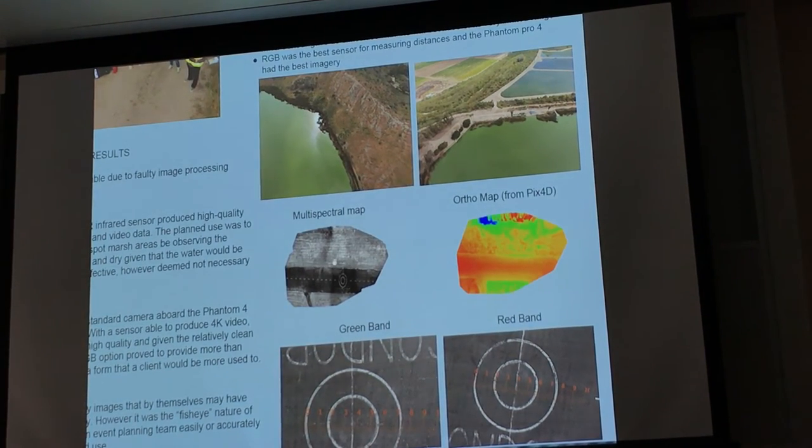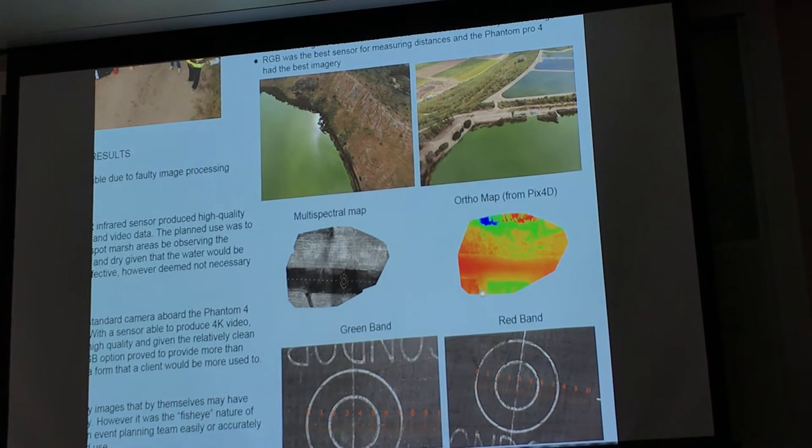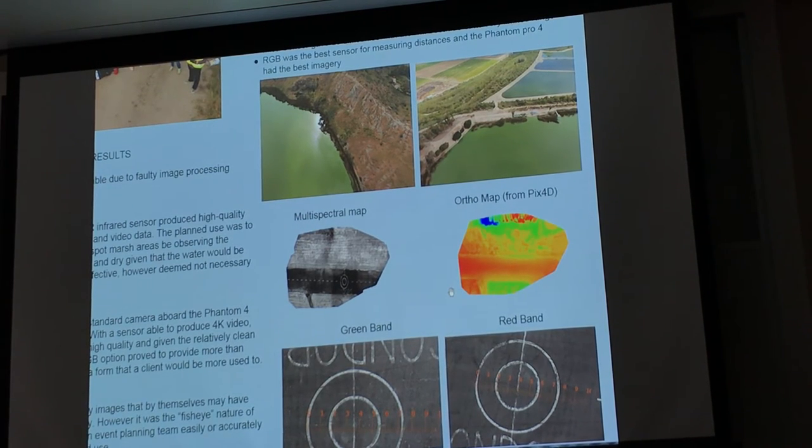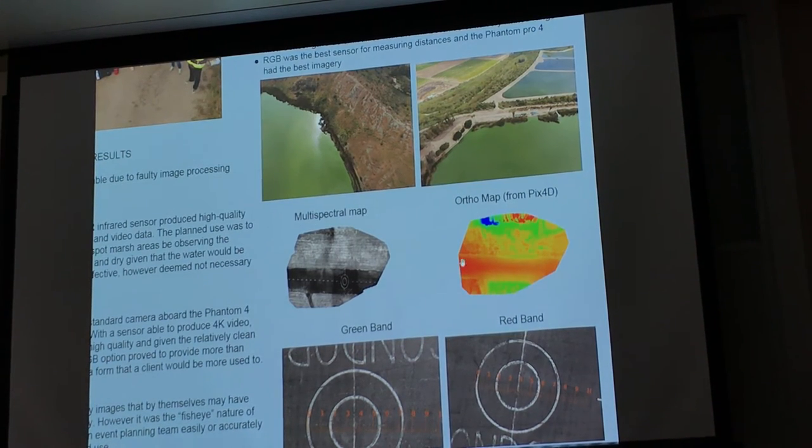This is actually the multispectral map — this is just the red band. And then this is the ortho map with all the colors brought into their full color to show soil quality. This red area is going to be the concrete, so that's why it's the brightest.